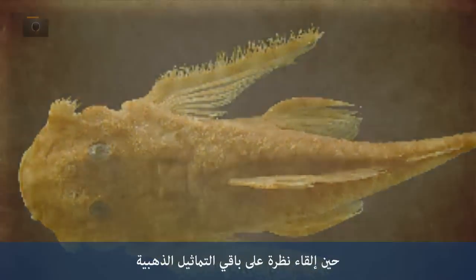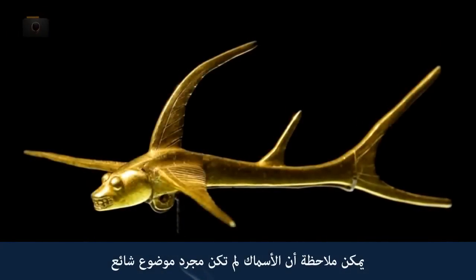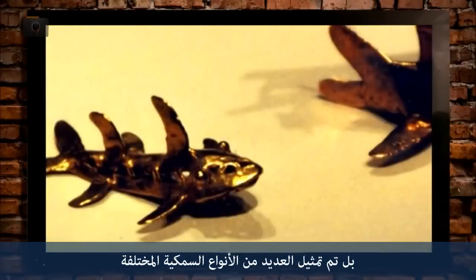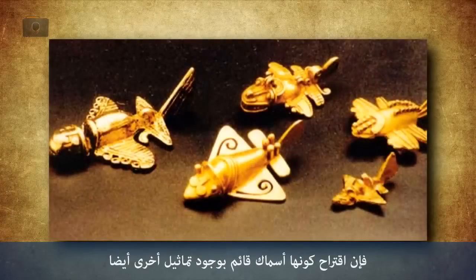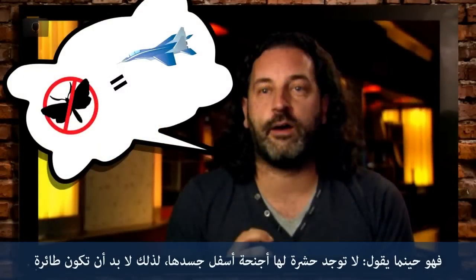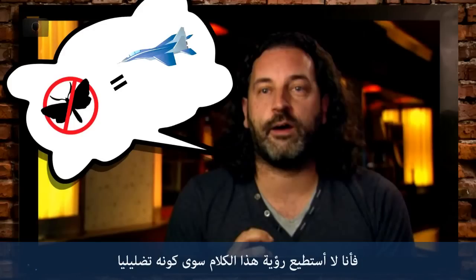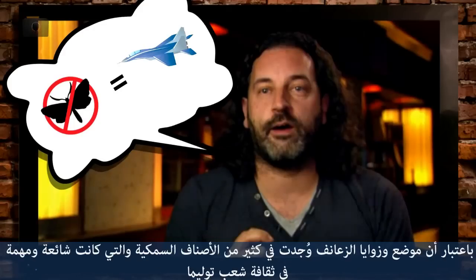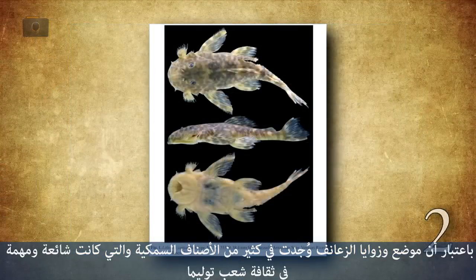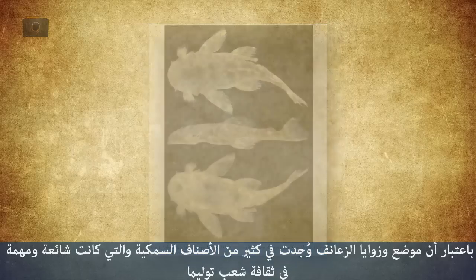When you look at the other gold figurines, you can see that not only were fish a common subject, but many different species of fish were represented. Because of the number and placement of the fins, fish are proposed for some of the other figurines as well. So when he says that no insect has its wings on the bottom so it must be an airplane, I can only see that as deceptive, considering the placement and angle of the fins are perfectly accounted for in many fish species that were available and important to the Ptolema culture.